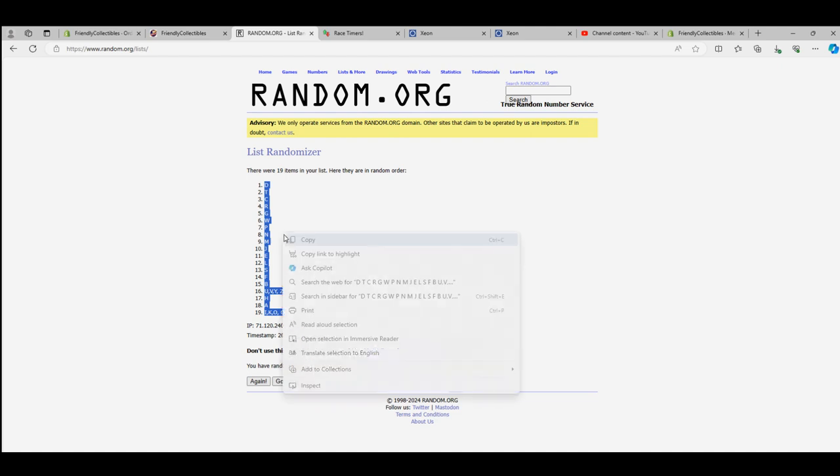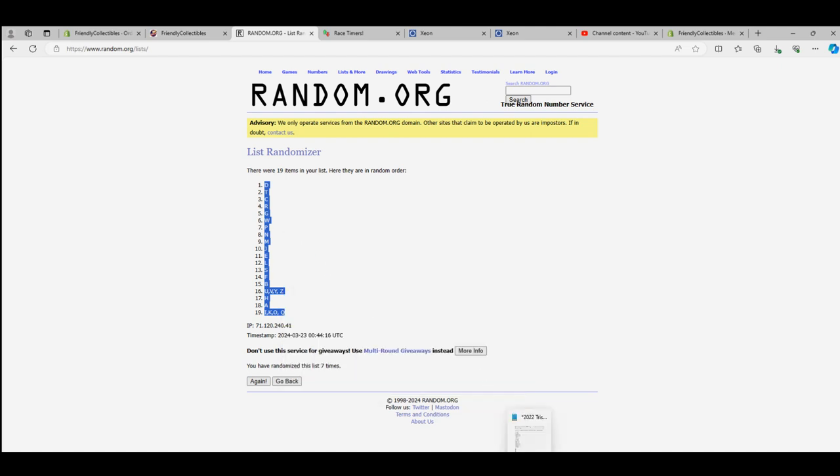And let's run the letters next. I'll write D down to I, K, O, and Q.